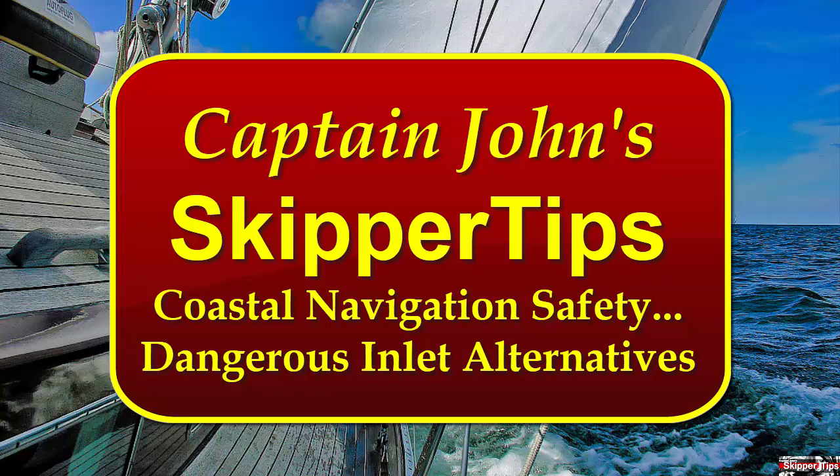Hello again, this is Captain John with another one of my video tips of the week. In today's video tip, we're going to take a look at how to choose an inlet for safe navigation when sailing along the coast.